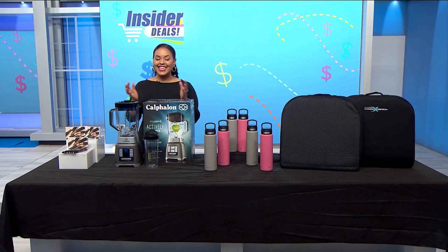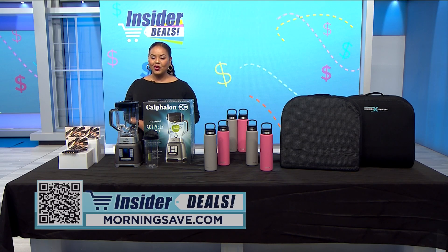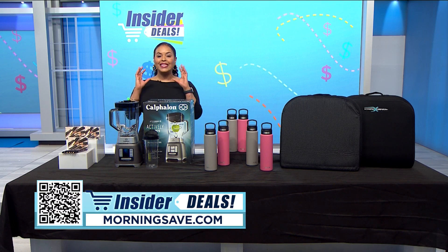You all know that I love a good deal, and nothing is better than sharing them with you. I have some discounts on fabulous items that will be perfect for around the house and while you're on the go. To get shopping, just scan the QR code on your screen or head over to morningsave.com and look for the insider deals.